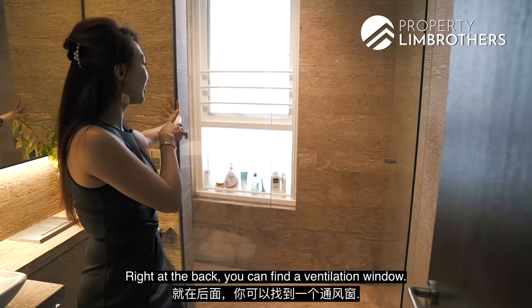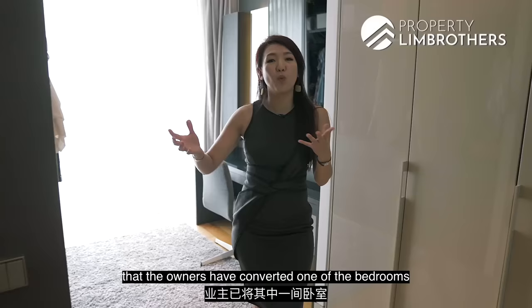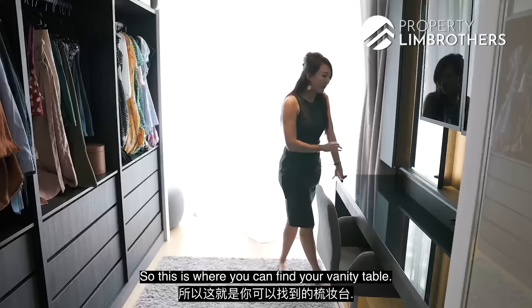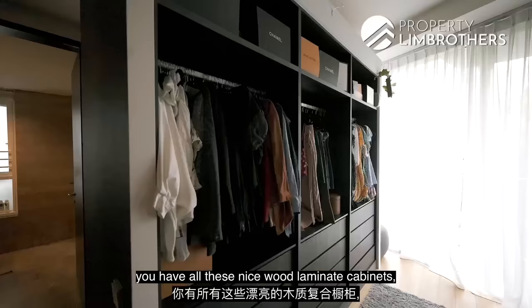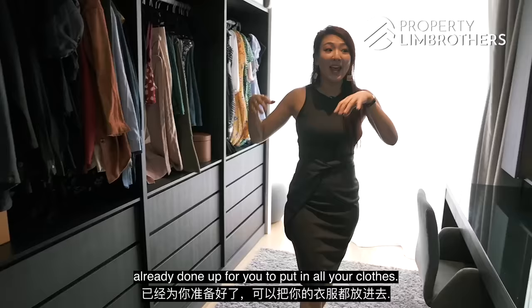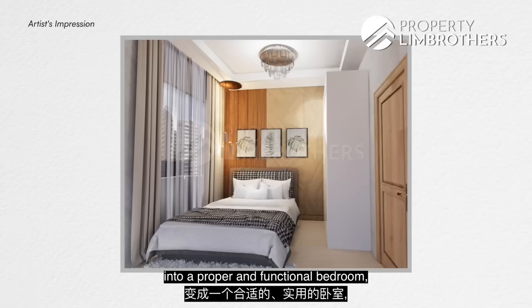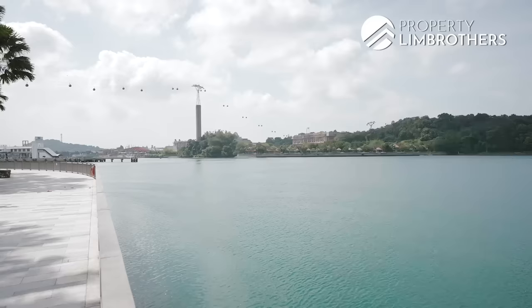At the back of the ensuite, there is a ventilation window to dispel moisture. Something unique about this floor plan is that the owners have converted one of the bedrooms into a walk-in wardrobe — a really smart setup. You can find your vanity table for makeup and skincare, plenty of storage on both sides, and nicely wood-laminated cabinets for your clothes. The original wardrobe for this bedroom has been retained, so if you'd like to reinstate it into a proper functional bedroom, it costs less than $15,000 and we have quotations and renderings ready.